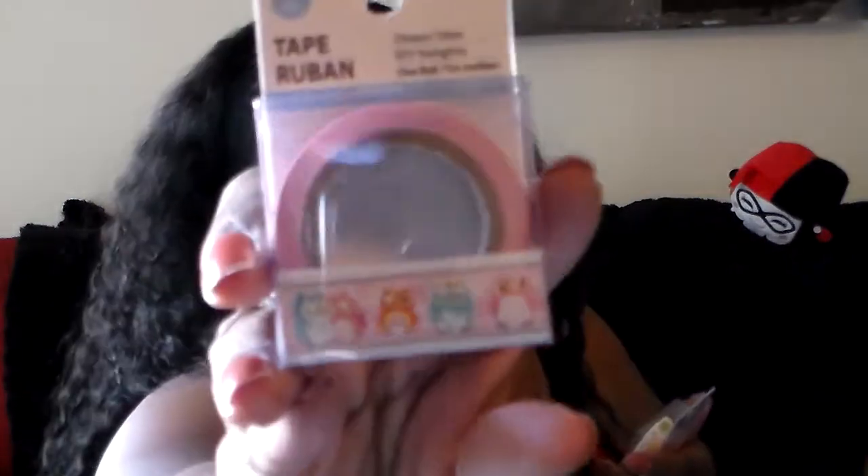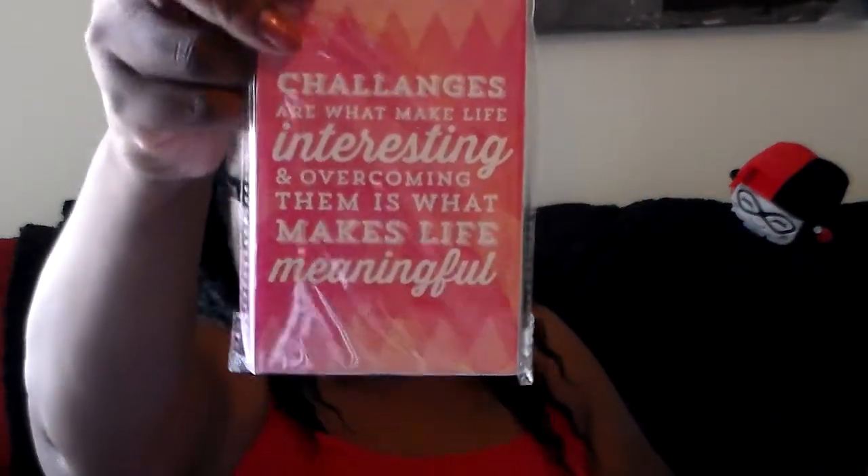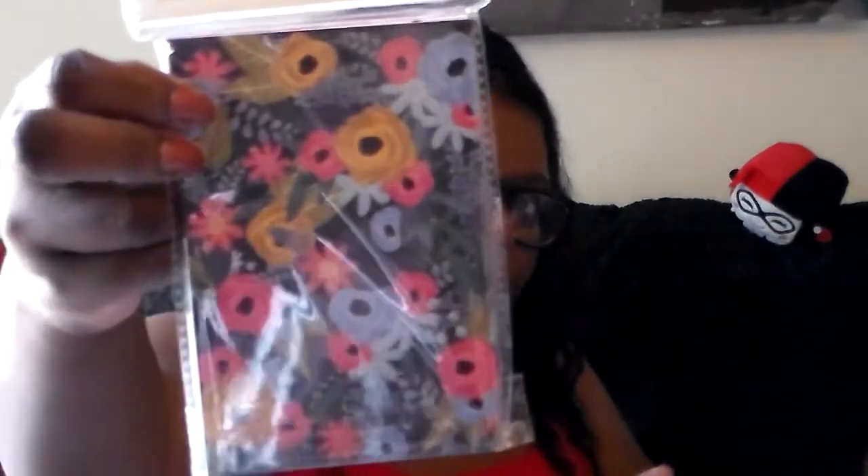They had some new washi tape — I got one with owls on it and one with macaroons that says 'Paris.' I got a couple of notebooks: one says 'Enjoy the Little Things' with a little closure, and a three-pack where each notebook comes with 40 ruled sheets. One says 'Challenges are what make life interesting and overcoming them is what makes life meaningful.'